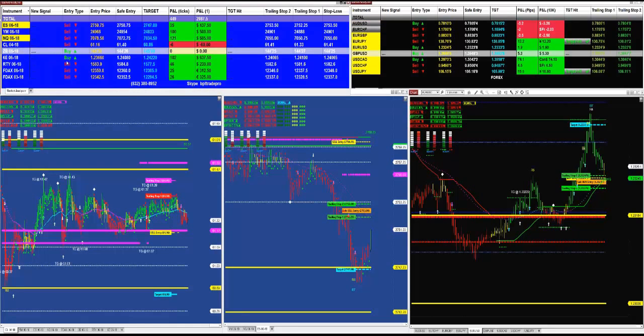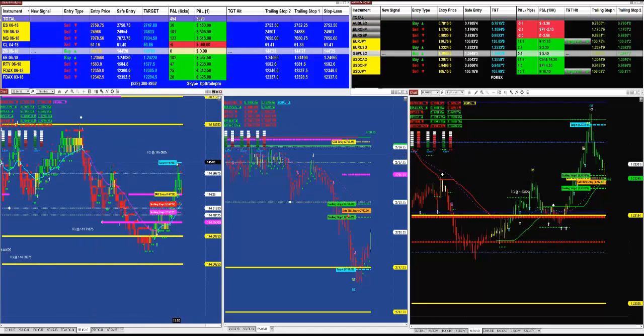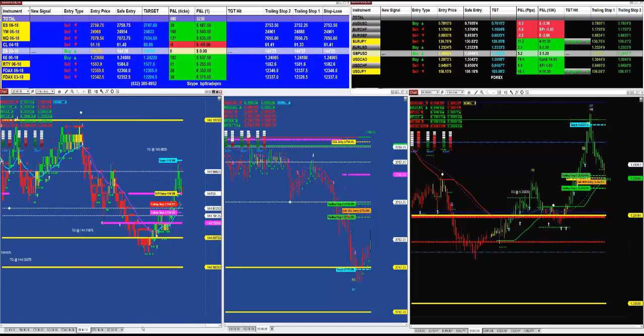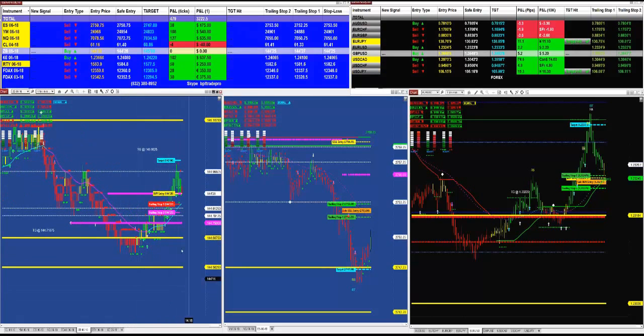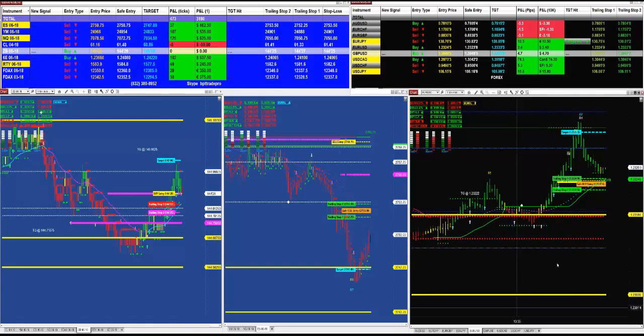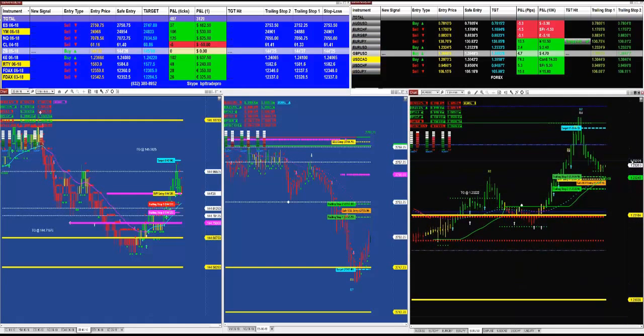Then we have the 30-year treasury bond — right now it is on zero because we just got a new signal. It hit the target and now we have pulled back all the way to the buying entry. I want to show you the euro dollar — here we had a very nice entry on the euro dollar and we hit the target plus a couple ticks.